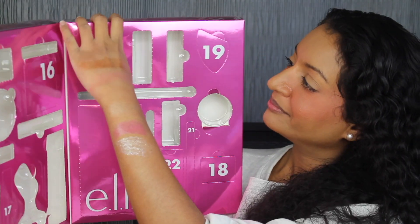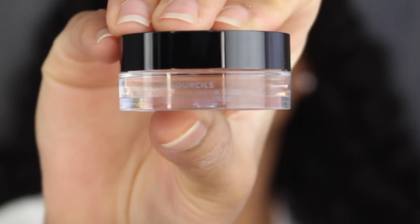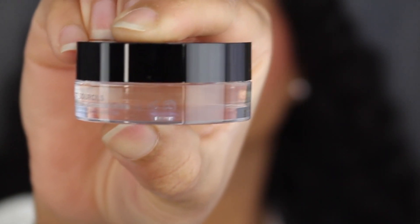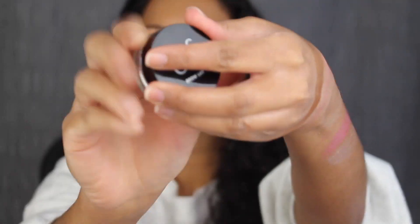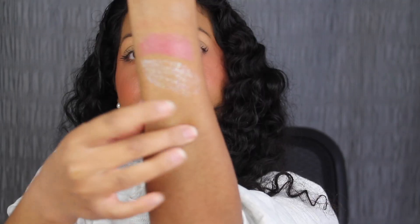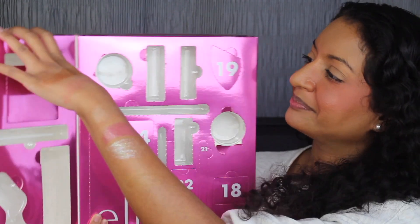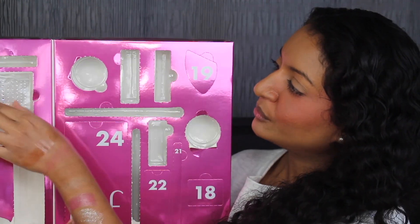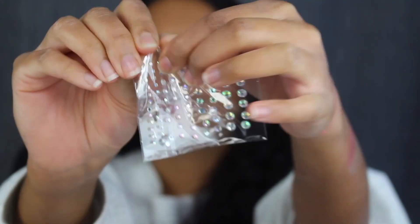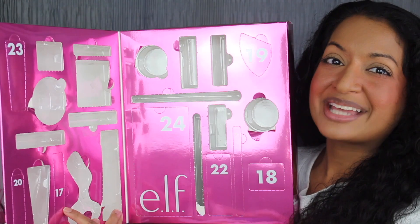Day number fifteen is up at the top. Here we have a full size brow lift in the shade Clear — made in China. You get 0.31 ounces or 8.8 grams of product and this has a six-month shelf life. Here's what the inside looks like. I'll definitely be applying this to my eyebrows later on. Day number sixteen is on this side — here we have some face gems. Here's what the sticker sheet looks like. I don't think I'll ever be using this.